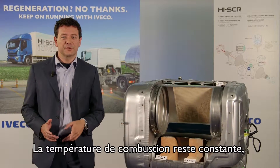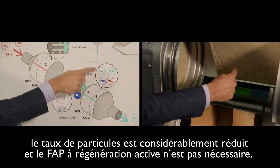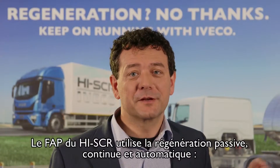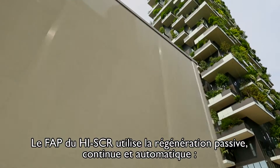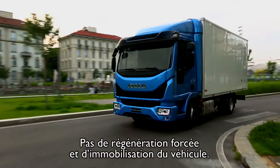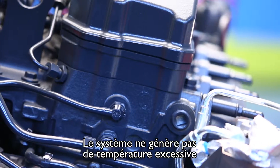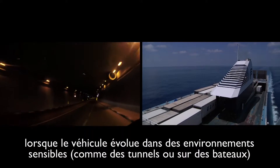In this way the combustion temperature stays high, the particulate percentage decreases at source, and an active DPF is not necessary. The DPF regeneration is passive, continuous, and managed completely by the vehicle. No driving intervention is necessary, no periodical technical downtime is needed, and the reliability of components is even increased. In this way, temperature anomalies are avoided when accessing sensitive environments such as in tunnels and on ships.